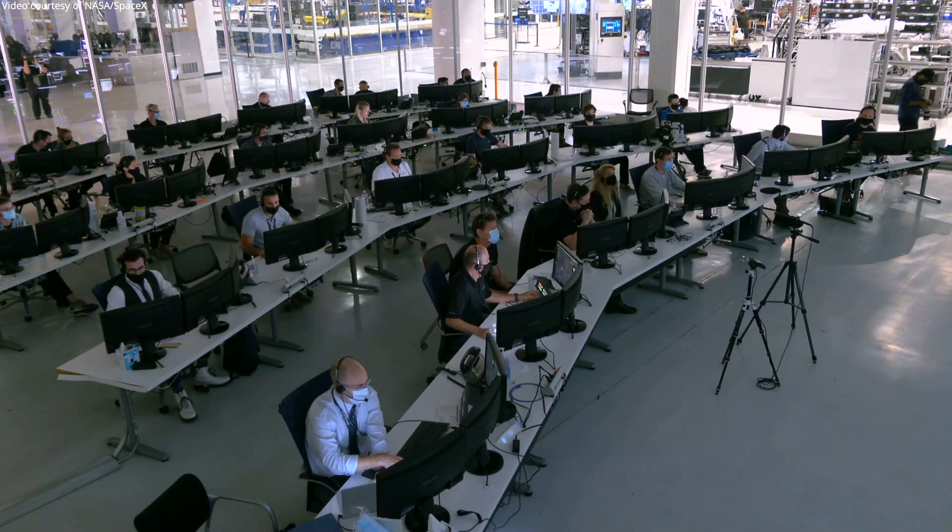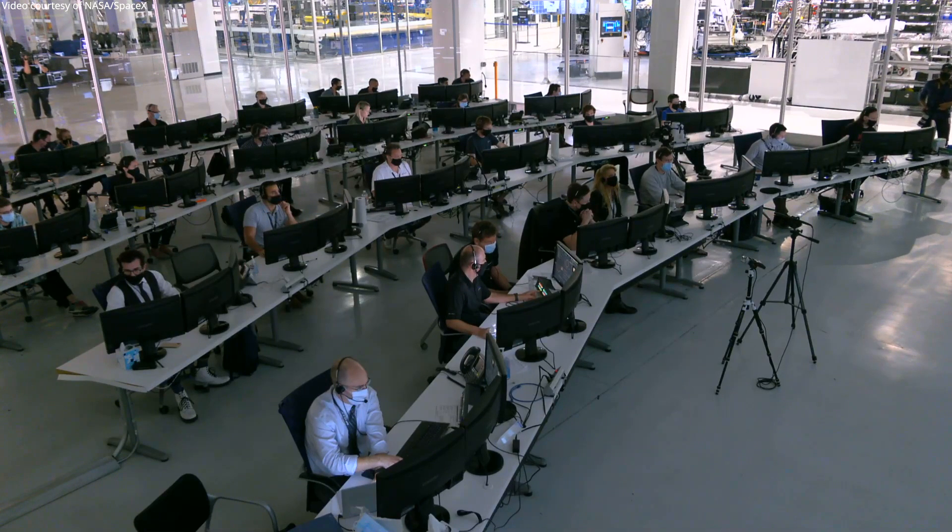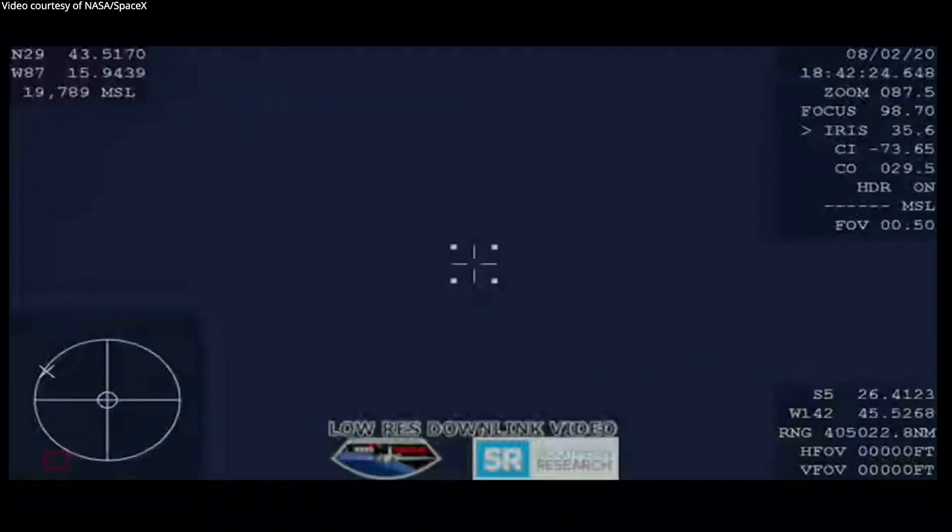The vehicle is now over the Gulf of Mexico, approaching the landing zone off the coast of Florida near Pensacola. We have comm back with Bob and Doug. GPS is converging. Dragon has three GPS units that it uses in the parachute deployment process, along with pressure sensors, to give a solid altitude to the flight computers on when parachutes are supposed to deploy.